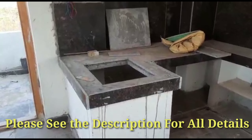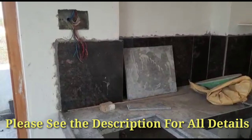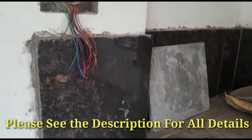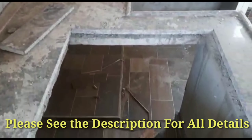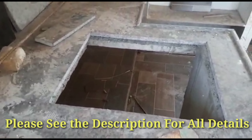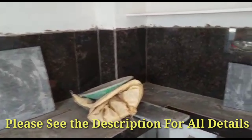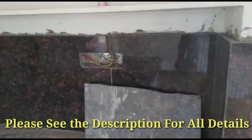This is the kitchen platform — they have used granite instead of tiles for the wall and the kitchen platform as well. Here they are fitting the sink. A smart oven point has also been provided.